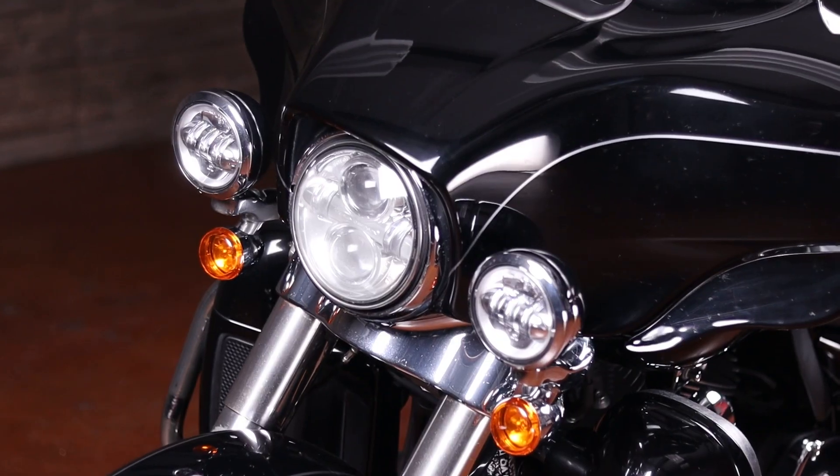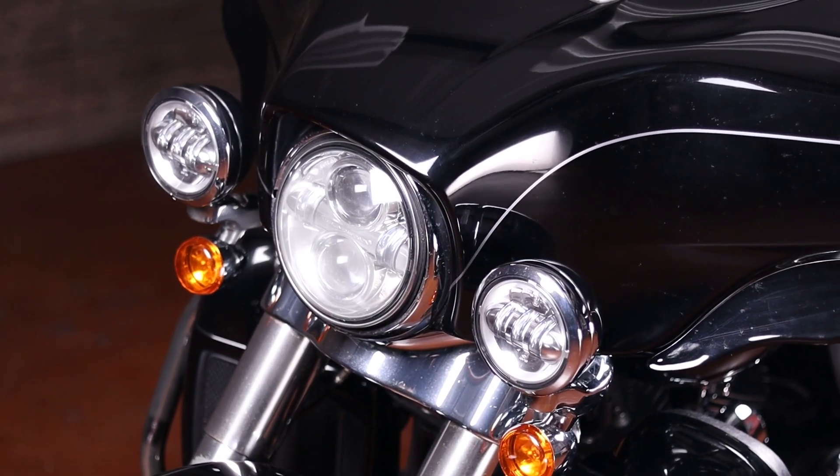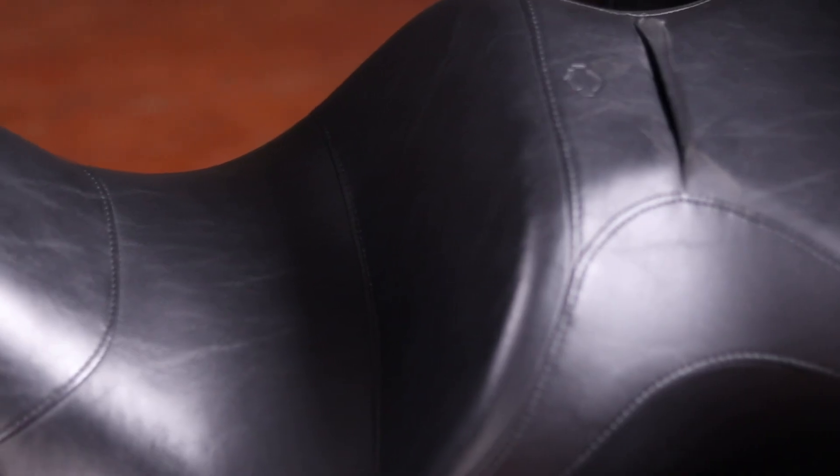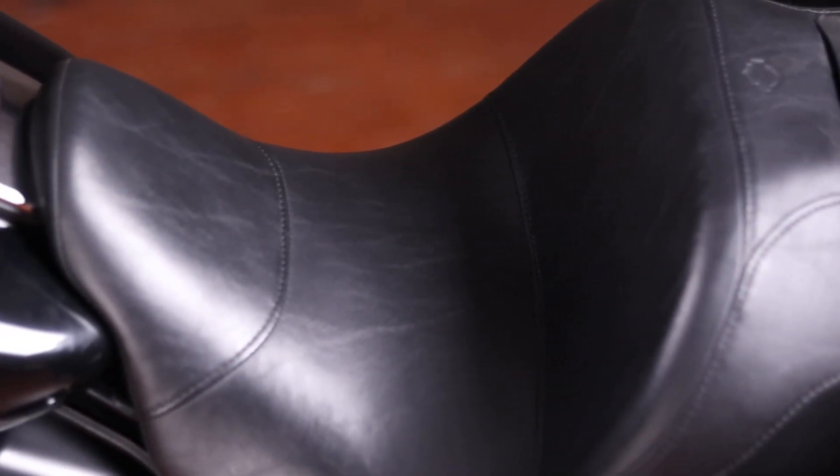You will turn heads when you roll on the throttle and hear these Screaming Eagle Fat Shots 2-2 slip-on mufflers roaring down the road, while enjoying all the rider comfort that the Ultra Limited provides.